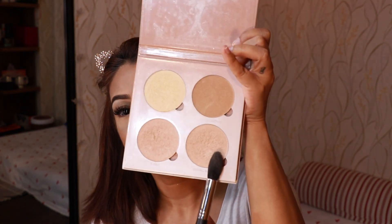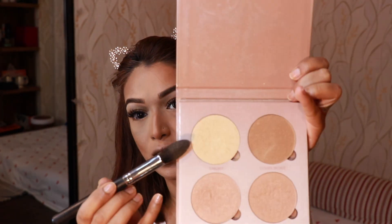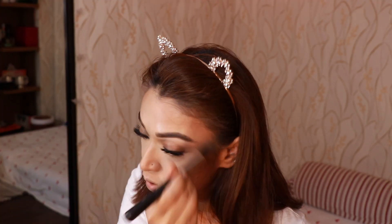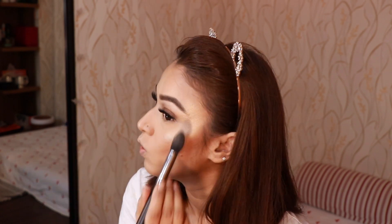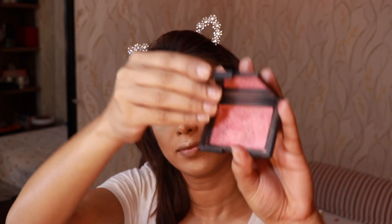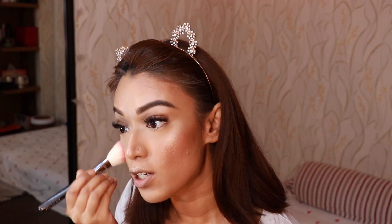I'm mixing these two bronzers together and then I'll use this one in certain areas. For my blush today I'm going with NARS Orgasm — blush instantly makes you look healthy.